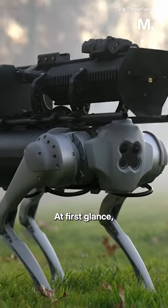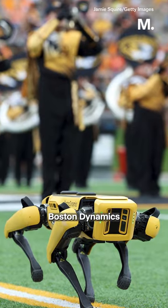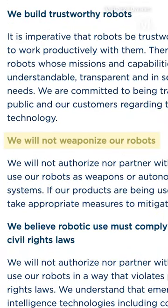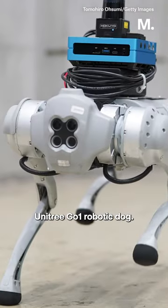At first glance, the device bears resemblance to Spot, the robot dog from Boston Dynamics. However, Boston Dynamics explicitly forbids customers from utilizing their robots in a manner that could cause or simulate harm, so it's likely that the robot's framework might be based on a Unitree Go One robotic dog.